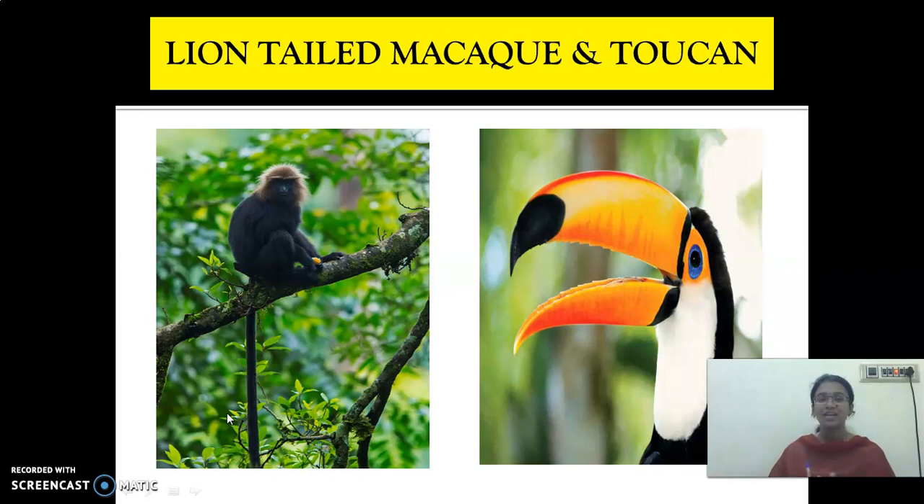So we have seen about the red-eyed frog. The second one is the monkey. How does it adapt to that condition? It has a long tail. This long tail helps it in catching and holding the branches, and it can reach the top of a tree also.